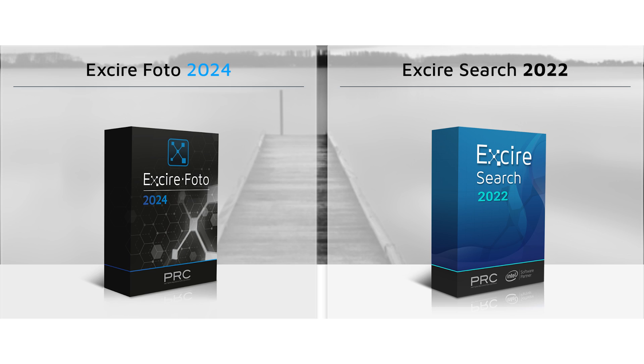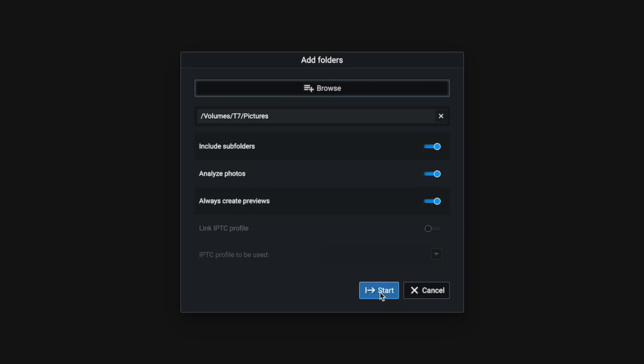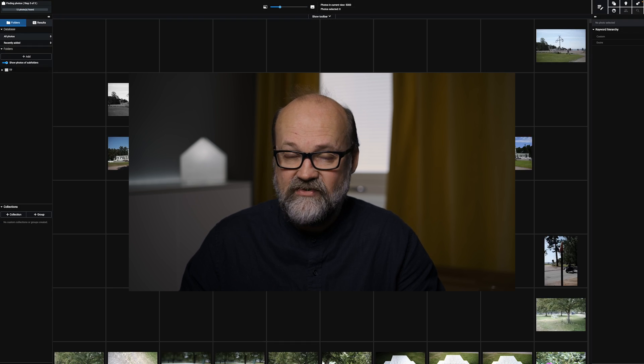The most interesting new things are the text prompt search and aesthetics, which I'll discuss in a moment. Exire has two versions: Exire Photo, which is the standalone version, and Exire Search, which is a Lightroom plugin — that has not been updated to the 2024 version yet. The first time you start the software, it initializes your images and makes a catalog. I tested it with 6,500 images and it took about 7 minutes.